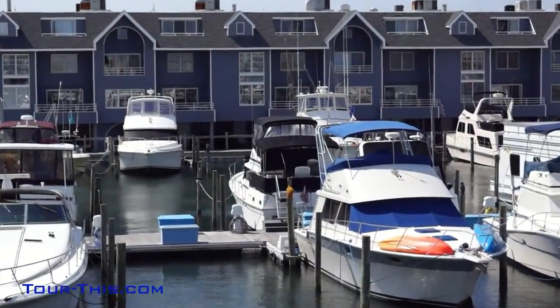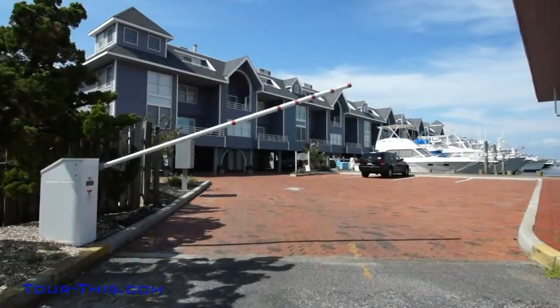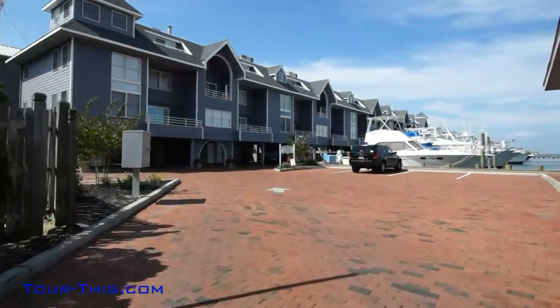This boat lover's paradise highlights a pavered, gated driveway to your front door for serenity, security, and convenience.